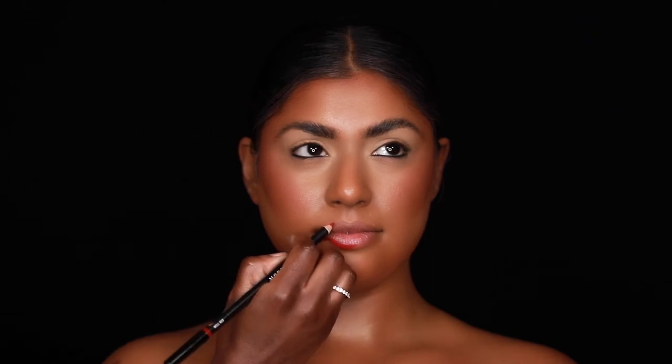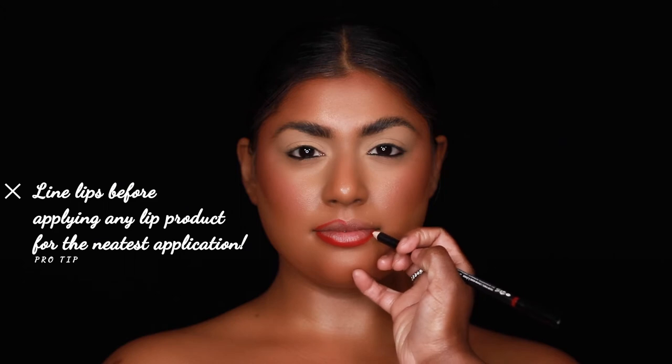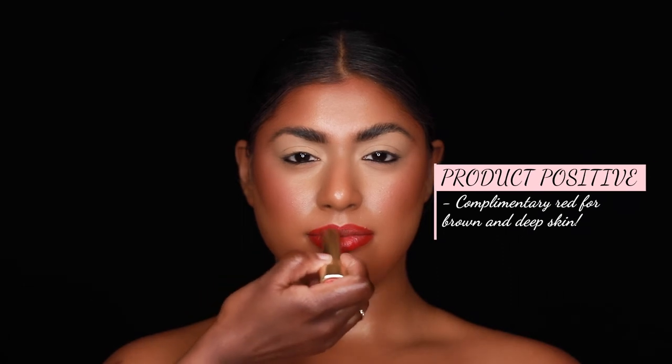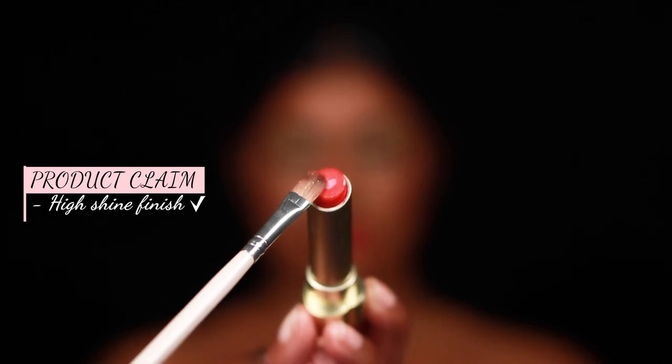Next, we have the Too Femme Heartcore lipstick — and how cute is that little heart in the center? I picked this shade because I always love to pick shades that are beautiful for brown and deep skin. I felt like this is such a beautiful red for brown skin. The reason I wanted to share it is because of the high shine finish.